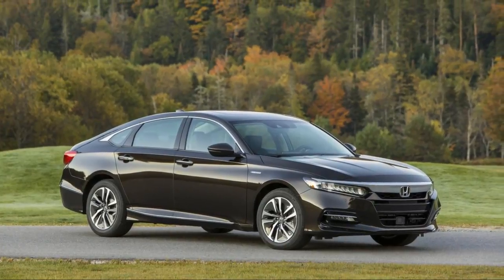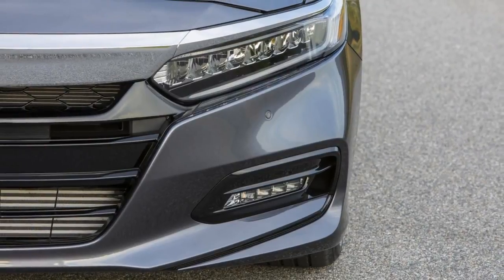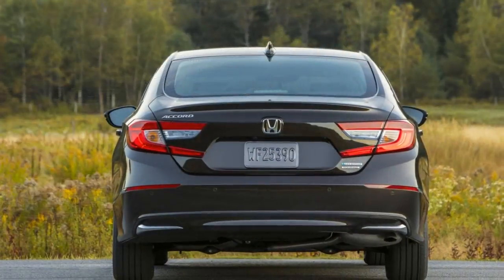These two turbocharged engines don't feel like Hondas of old, with sky-high redlines and anemic low-end power. If anything, these torque-rich engines lose some steam up top.